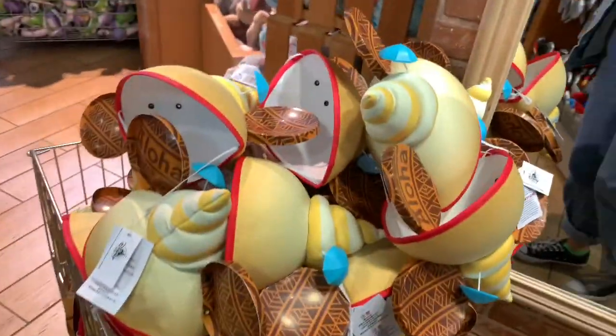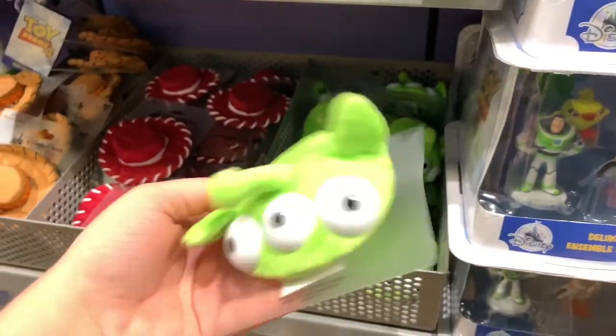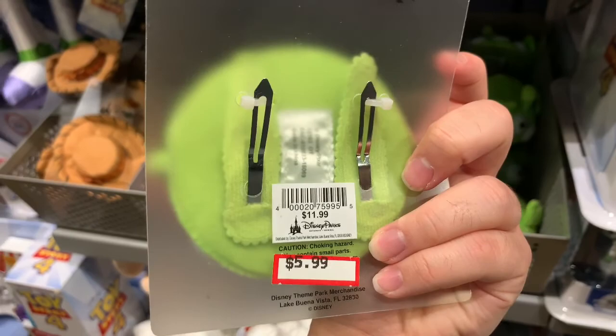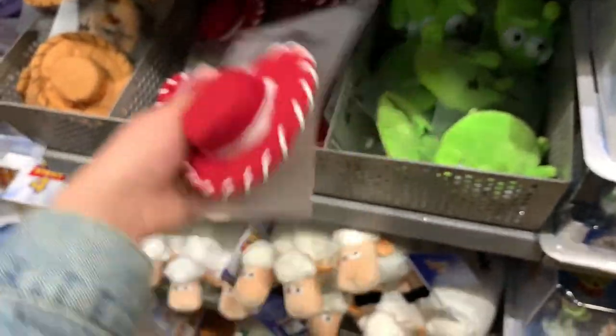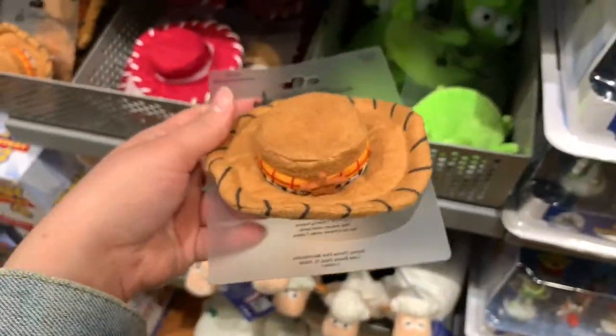They have the Goofy plush, they're super cute and $7.99. Most importantly, they have these alien little headbands and hair clips which are $5.99, they were $11.99. They also have Jessie's hat for $5.99, that's a hair clip with two clips. And Woody's hat for $5.99 — they're all $5.99.